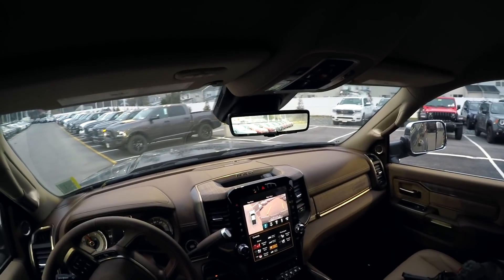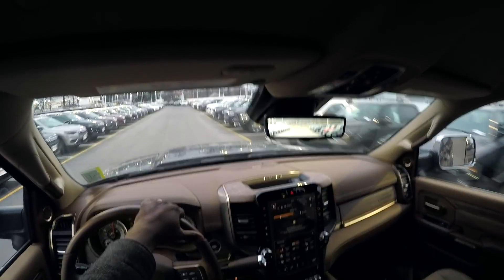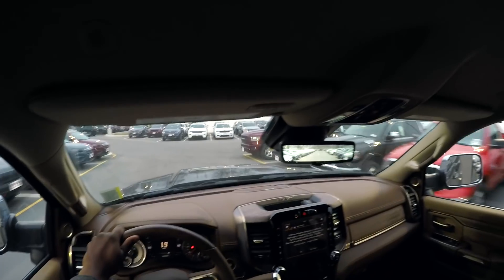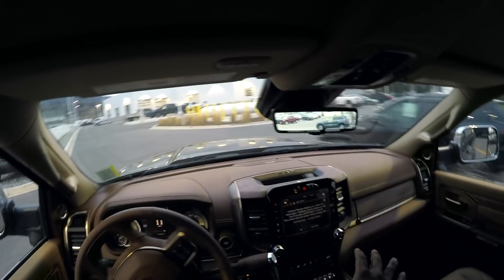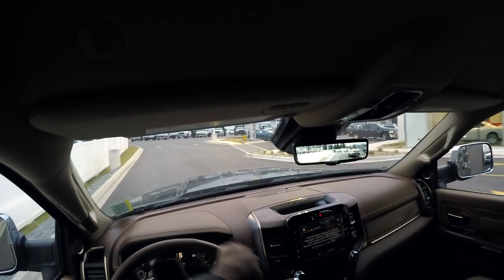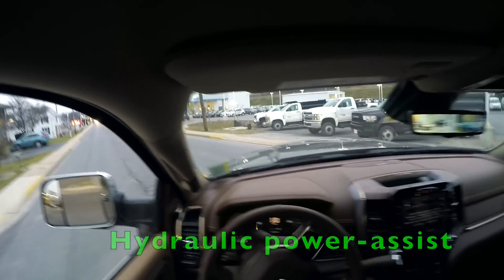We're going to go ahead and take it for a quick drive. I love all these cameras — you cannot have any excuses if you wreck your car in a parking lot. You have 360, you have all this. This truck is just so easy to drive. I really don't understand why people don't pick these trucks. The steering on these feels a little bit lighter — I guess they must have updated to electronic power steering.